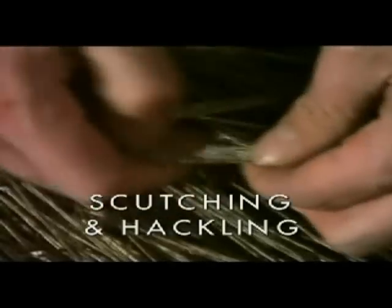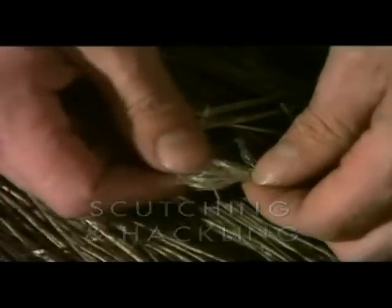Scutching and hackling are the following mechanical steps in the production process. Flax fibres are separated from the stem. The raw flax fibres are combed and transformed in several steps into a very fine fibre, ready to be spun into flax yarns. Short fibres are called tow, long fibres line.